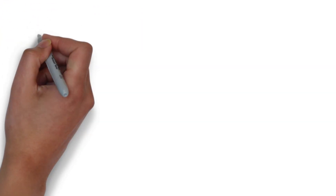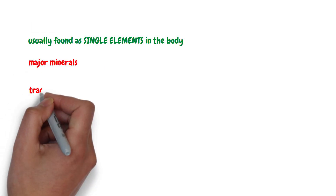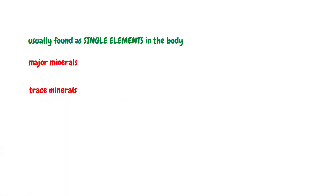To recap, minerals are one of the major classes of nutrients needed by the body. They are usually found as single elements in the body. They are classified as major minerals and trace minerals based on the amount found in the body.